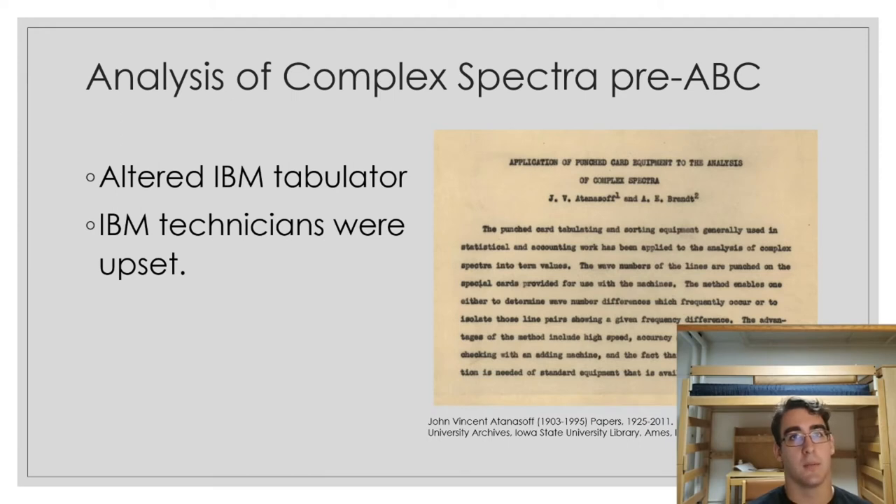Before John Atanasoff made his Atanasoff-Berry computer, he worked as a researcher at Iowa State University. He actually modified an IBM tabulator machine so that he could do specific calculations with it. I found this information from an outline by a guy named Molenhoff, who was a Des Moines Register columnist. He really liked writing about Atanasoff and all of his work, and he wrote a biography about him — he was a Pulitzer Prize winner.